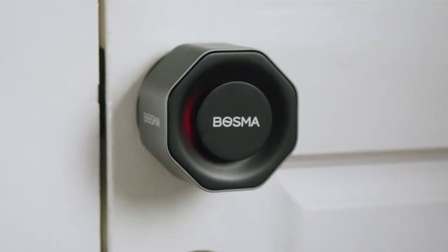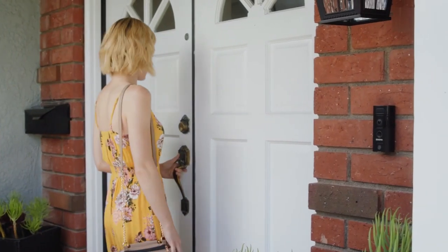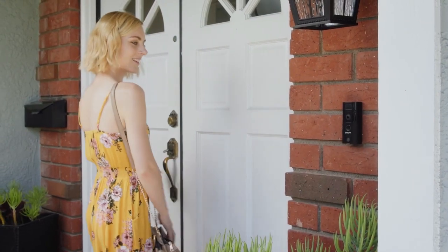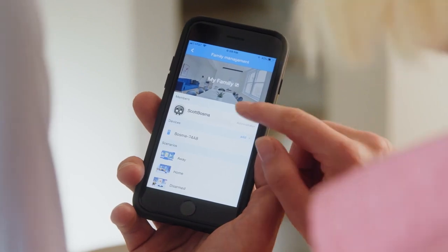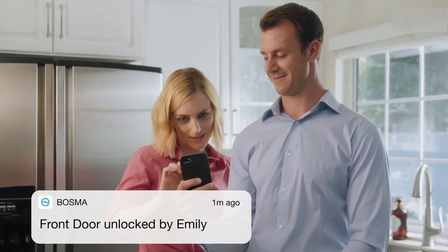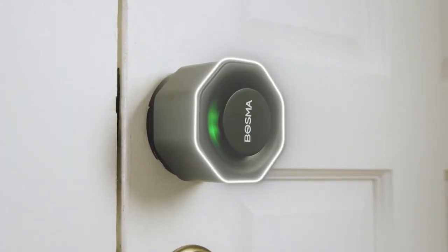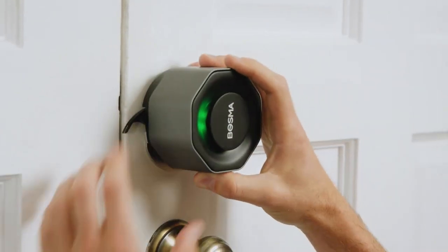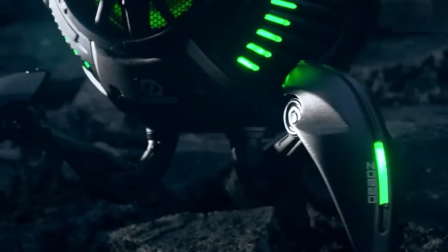It detects attempted break-ins, sets off an automatic alarm, and quickly lets you know what happened. By replacing the inside part of your current deadbolt with the Bosma Aegis, you can turn your existing deadbolt into a smart lock while continuing to use your existing key. You can lock or open your door from anywhere at any time, and give family and friends access so they can come and go as they please. With the guest key feature, guests can get into your home using a link and access code with no app download. With Aegis bank-grade AES-128 advanced encryption, no one will be able to get in without your permission.